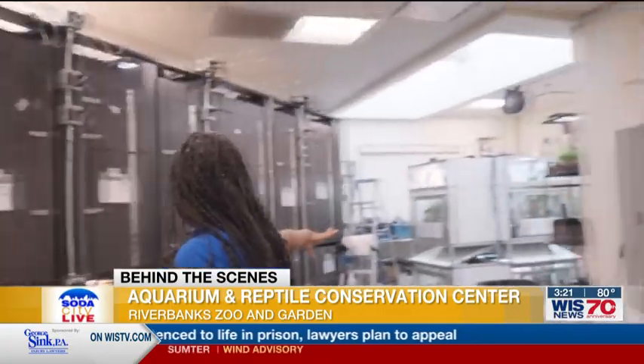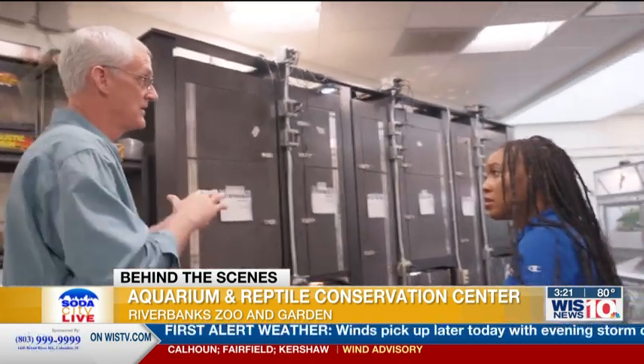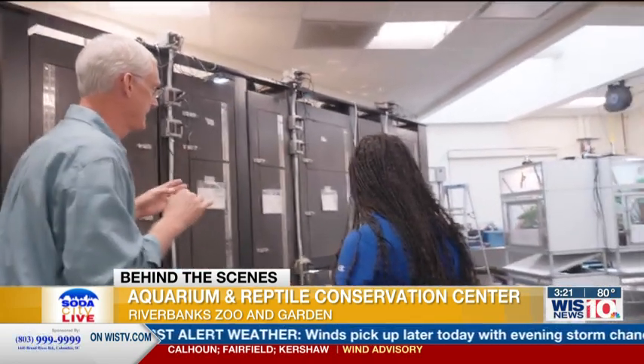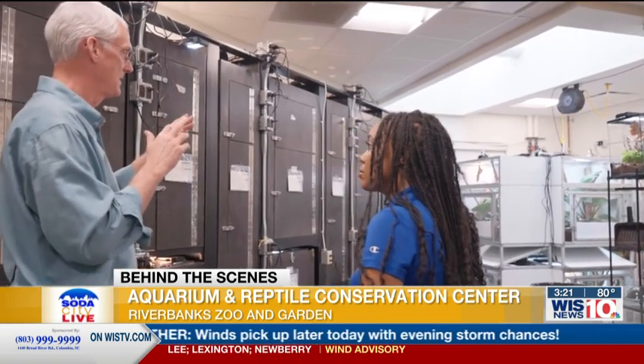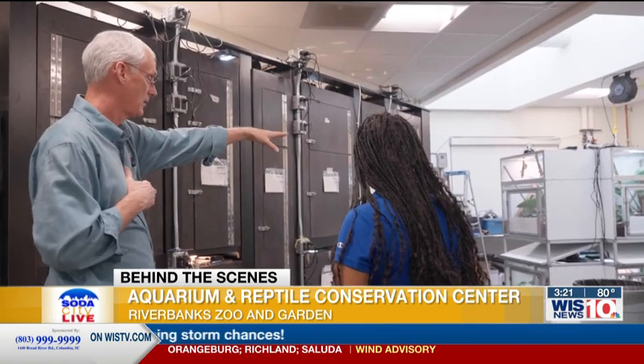These are other animals that people won't be able to see that you guys take care of. A lot of times they'll be rotated. A lot of these are the geckos as well. We can't propagate them and breed them strictly in here, so we need additional enclosure.